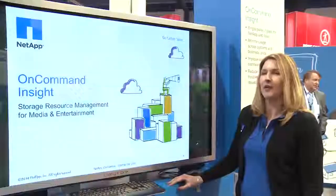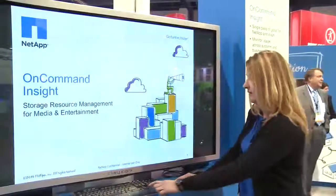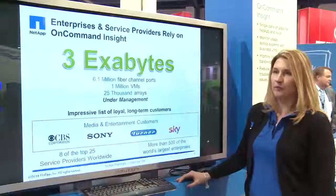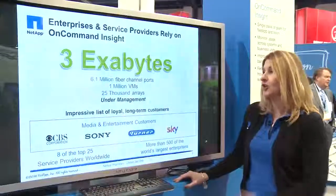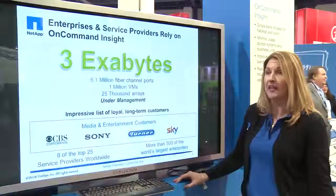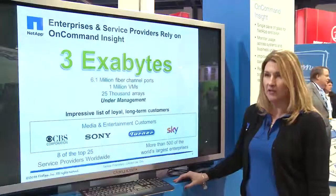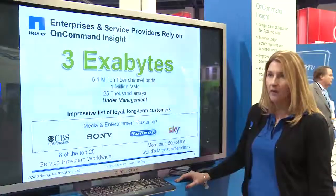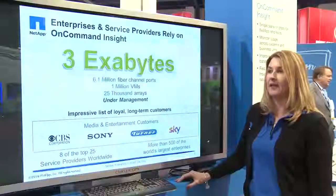Today we're talking about OnCommand Insight, NetApp's Storage Resource Management software. It is purpose-built for enterprise and service providers. We have more than 500 customers today, managing over three exabytes of data and millions of VMs. We have a large install base of media and entertainment customers, including two of the top five networks, as well as Turner Broadcasting and BSkyB.